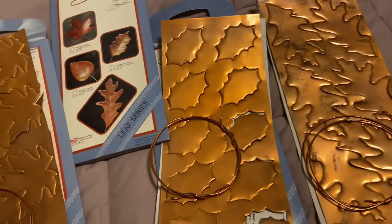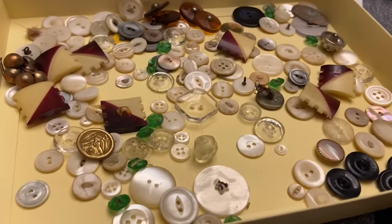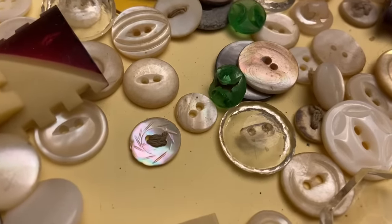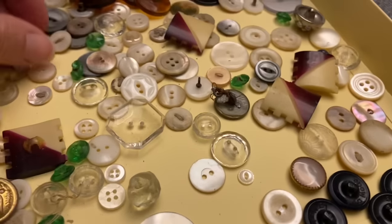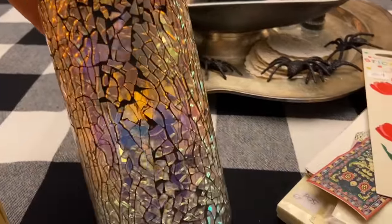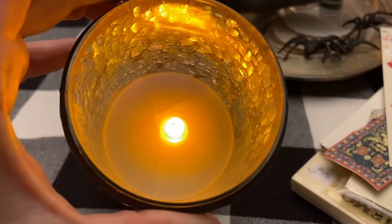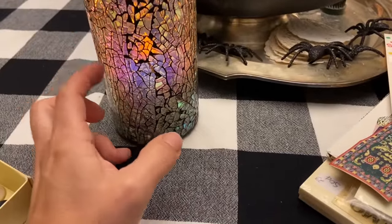I bought another bag of buttons for two dollars — it had a bunch of mother of pearl and some glass ones, but they need to be soaked and cleaned. There's one with a nice little carved design, and another that's fun. This piece was 50 cents — it has iridescent glass in a black grout with a little flickering wax candle inside, four and eight hour, and I thought that would be neat in the guest bedroom.